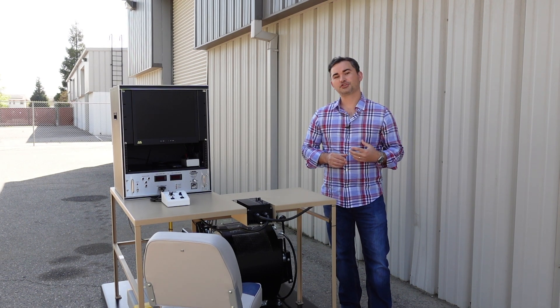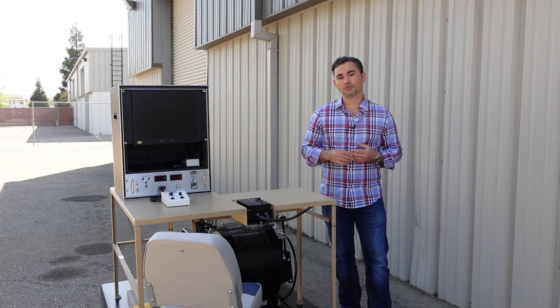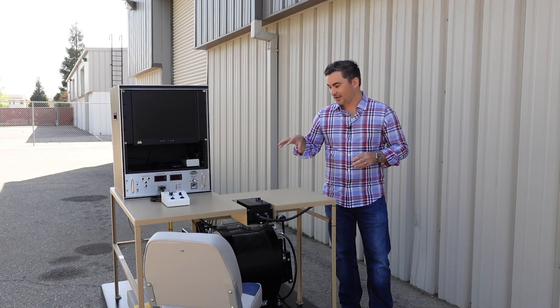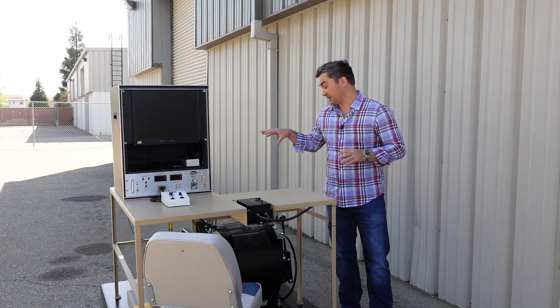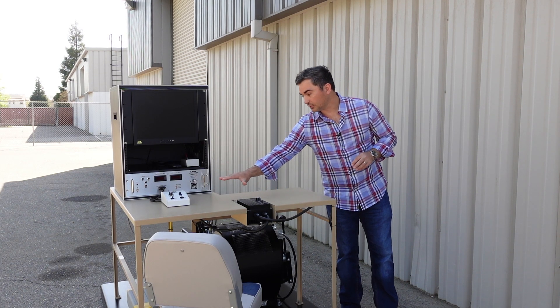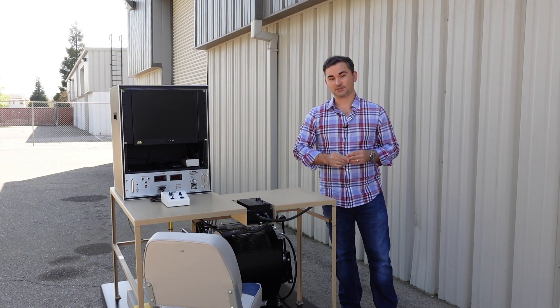Now, several weeks ago when I first showed you this project, it was a bare tabletop and a skid, and you really had to use your imagination to think about what the system would look like. But today, here we are complete and ready to ship. We've got 2,000 feet of cable here in the system, we've got our winch controls, our camera controls, the CU500 DVR, and then the monitor cabinet as well.